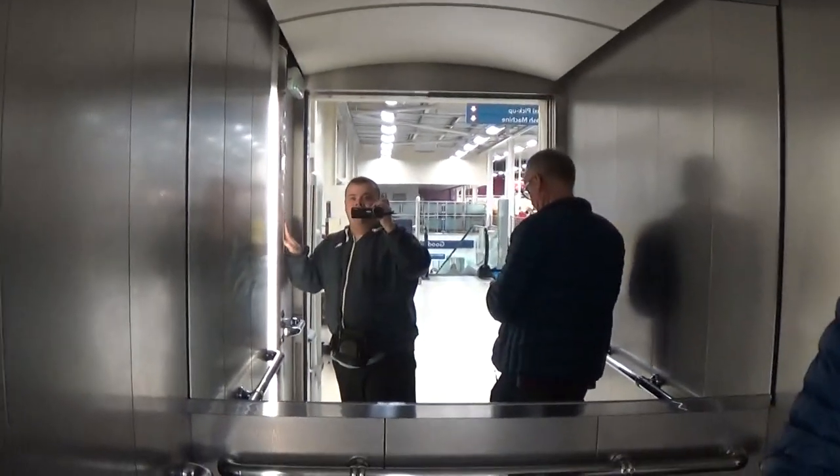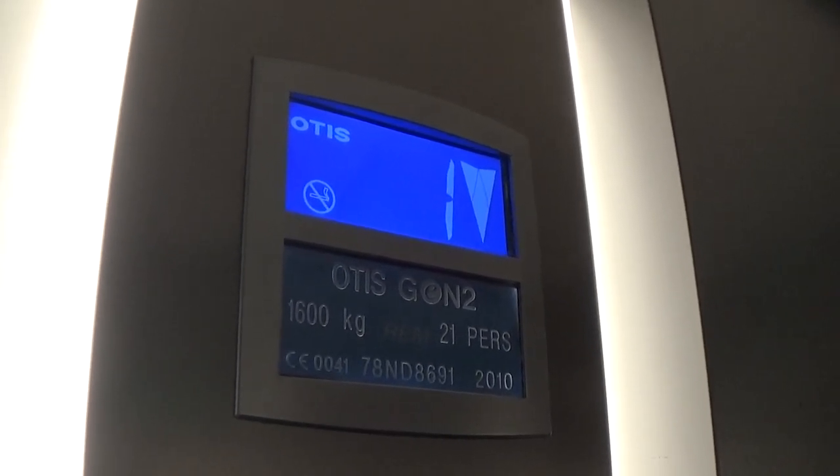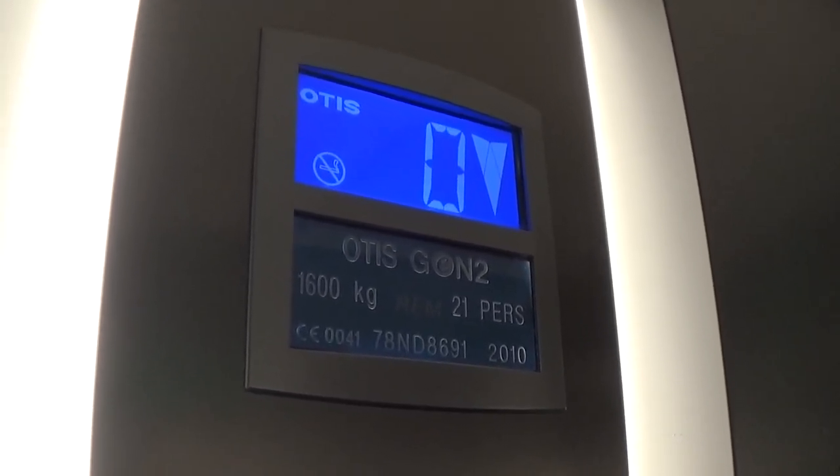Back down to zero to switch elevators. This is your security camera. Indicator, voice, fixtures. Here we are at zero.